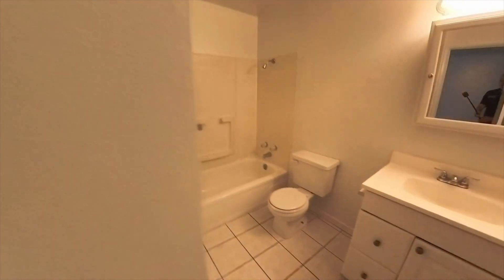Here's your guest bath, and it's got a shower-tub combination.